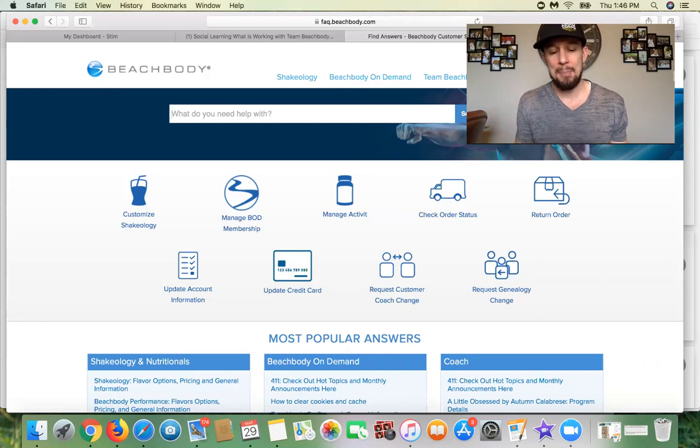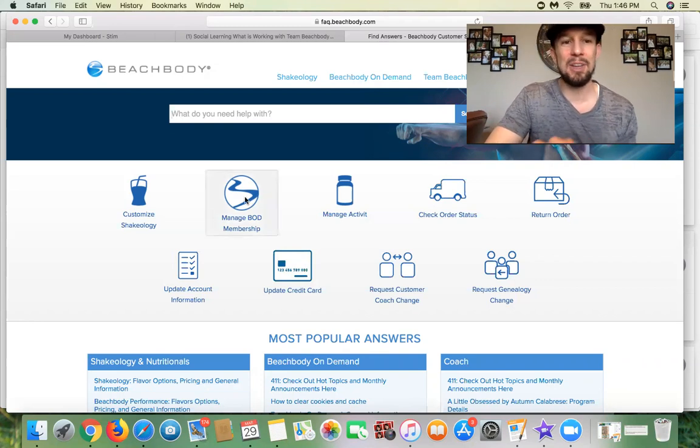And it's as simple as this. Type in www.coachfaq.com. Come right here to "manage BOD membership" and click on that.